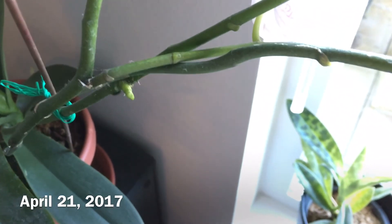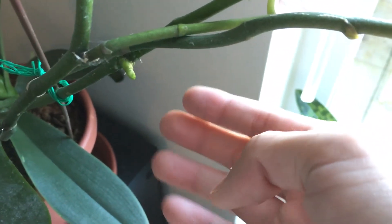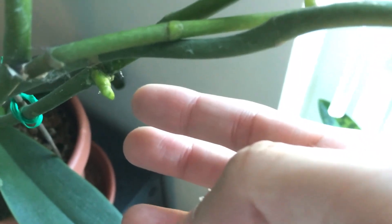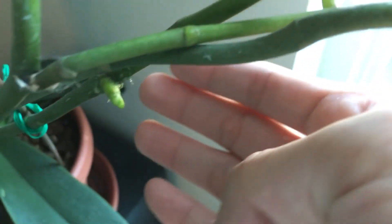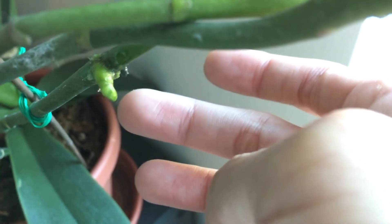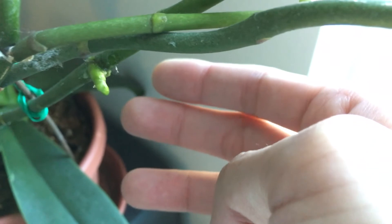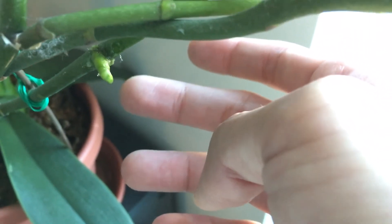It's April 21st, 2017 — another update on the Keiki paste. You can see this area on this new flower spike is protruding very well and getting bigger every day. However, unfortunately I think this is actually not a Keiki — it's just a new side flower spike from the main flower spike. That's kind of disappointing, but I'm just going to keep updating you on the growth.